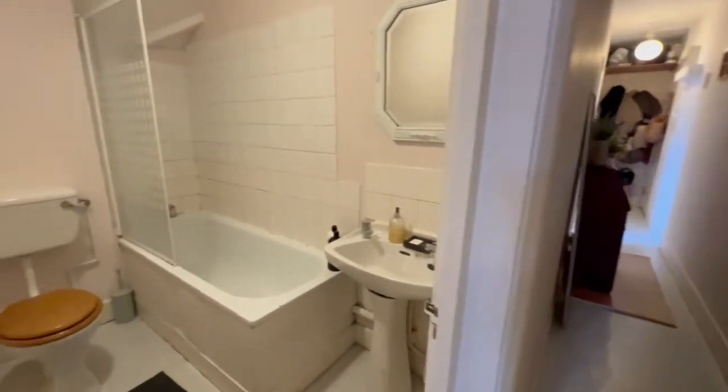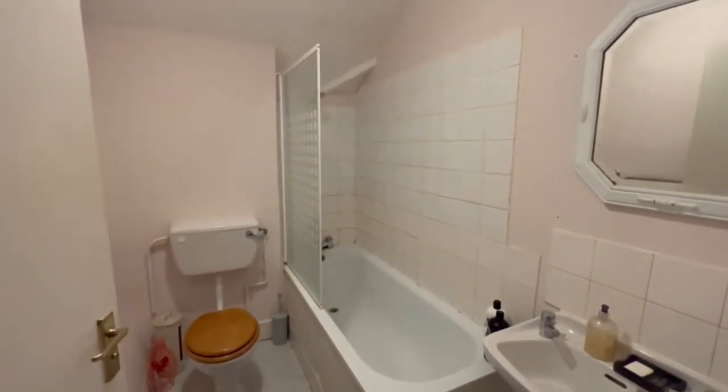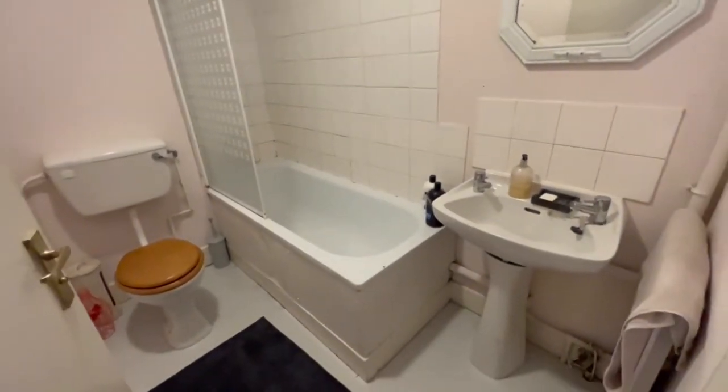Now we head into the entrance hall, turning left into the bathroom. Since this video was taken we've actually put a brand new floor in this bathroom as well.